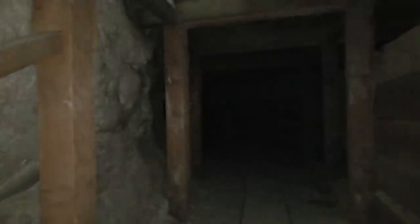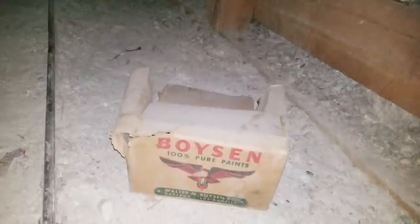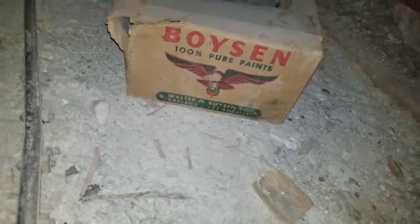Just go in a little farther and then we'll turn around. I think this mine might be even better than the War Eagle — that's a giant mine I explored. Look at this: some really old box of paints. Boysen — Pure Paints from Walter and Boysen Co. in Oakland and LA.